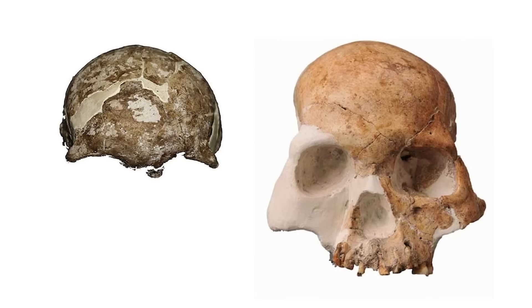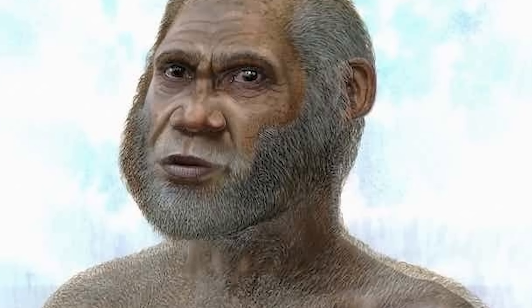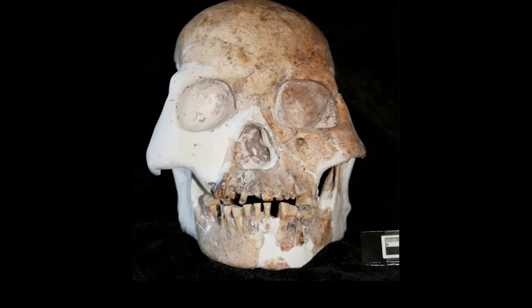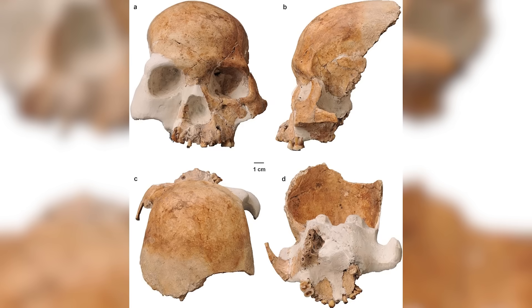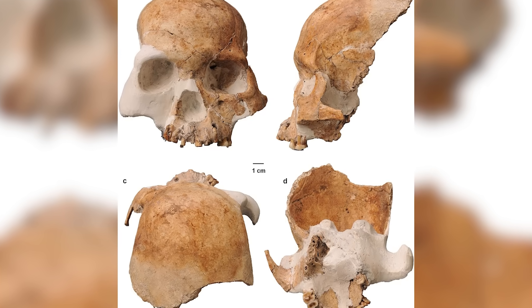Their dental structure and cranial shape differ from what we'd expect in early modern humans, sparking debates about whether they represent a distinct lineage or a unique case of regional variation. The Red Deer Cave People challenge the neat boundaries of our evolutionary classifications and remind us that the history of human evolution is far from linear.